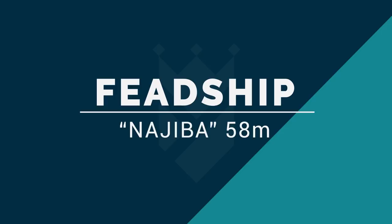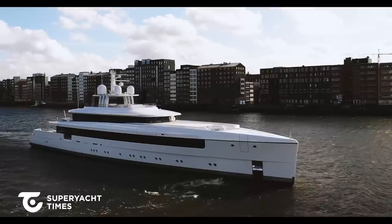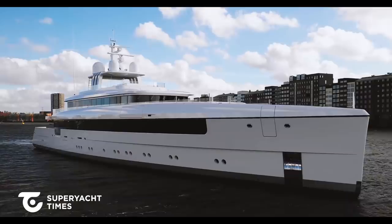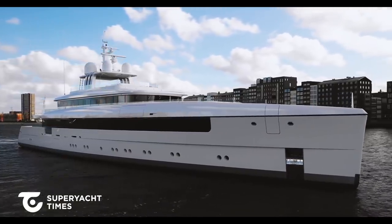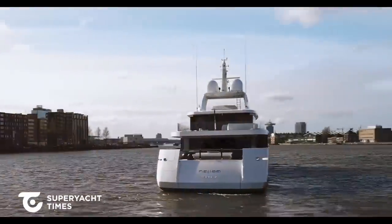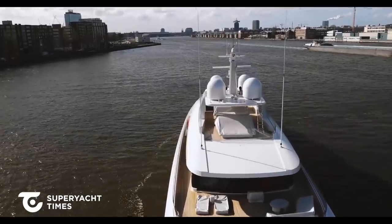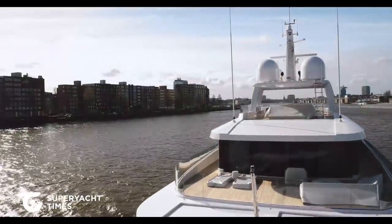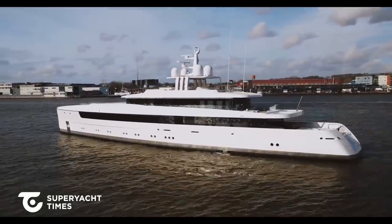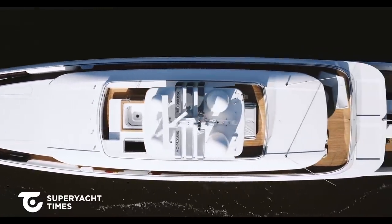From historic Hargrave we move on to fabulous Feadship, who have just announced the launch of this spectacular 58-meter yacht called Najiba — which, by the way, means noble. Feadship say that this yacht was built for a very experienced owner, which I think is often the case with Feadship since it is a shipyard that yacht owners gravitate towards after years of experience. The owner wanted this to be a family superyacht, so you can be sure that it will be highly customized to meet the precise requirements necessary for family use.